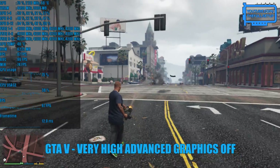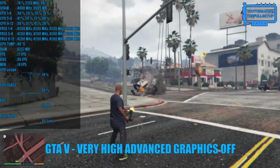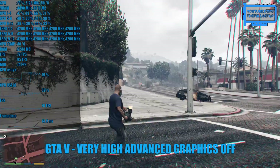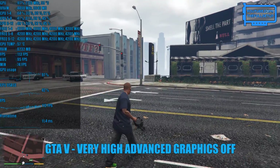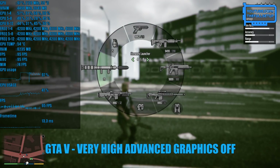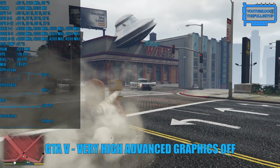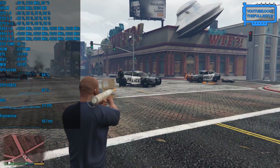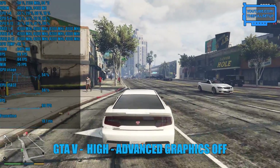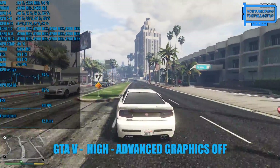Moving on to some gameplay. Grand Theft Auto 5 is getting old but it still has a huge player base so that's why it's included today. I normally benchmark this game at very high settings with FX8 on and advanced graphics off. I'm currently causing mayhem in the most intensive area from the built-in benchmark and the CPU is clearly bottlenecking. Even when I drop to high settings we're having similar frames per second — not that it's a bad thing as the frames are well over 60.